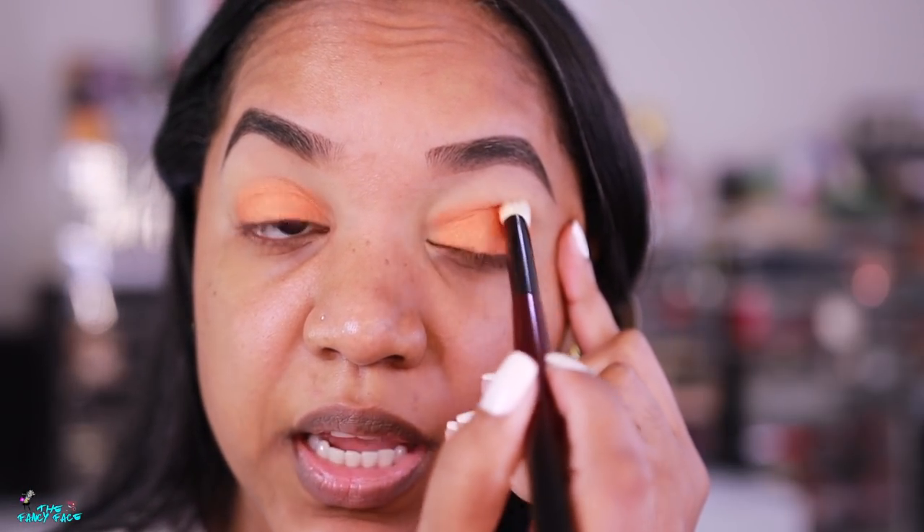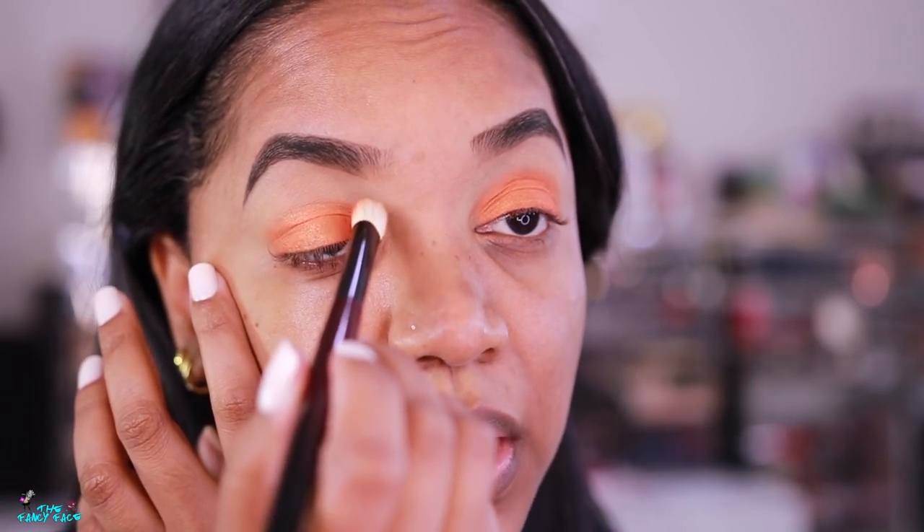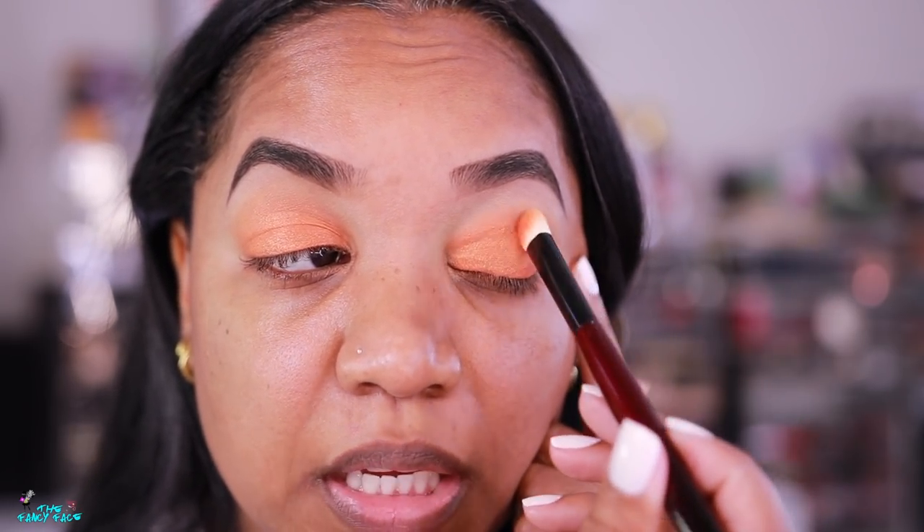I'm just blending the orange all over the lid and fading out the crease just a little bit. I'll pull the color up — turning the brush to the side and buffing upwards. I love that Sydney Grace shimmers: they're shiny and can look metallic when dampened, but when you blend them out in the crease they look almost matte and don't give you too much shine in the crease area.